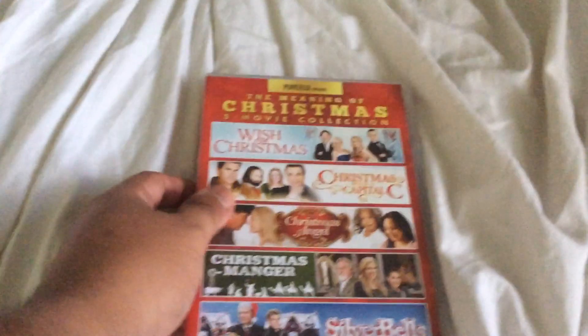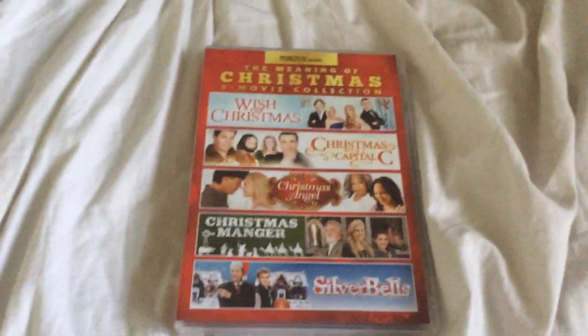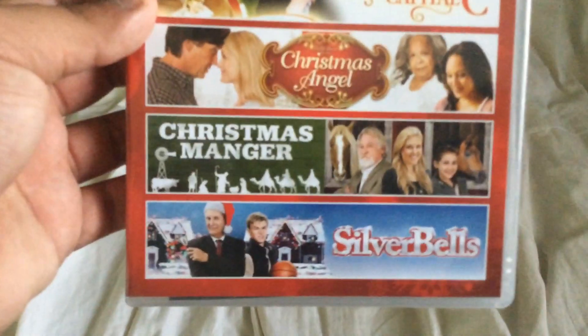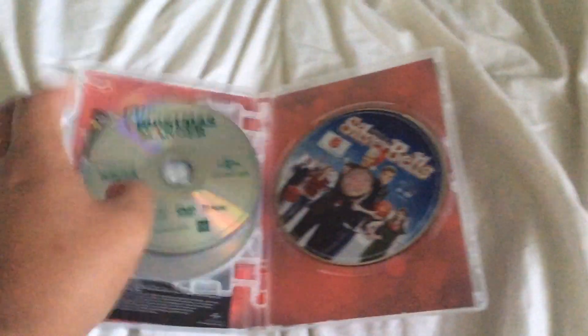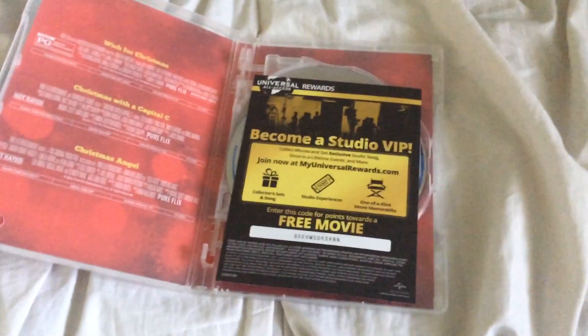Okay, now here are two DVDs I got from Walmart. First one is the 2020 DVD of Pure Flix Presents: The Meaning of Christmas 5 Movie Collection, which includes Wish for Christmas, Christmas with a Capital C, Christmas Angel, Christmas Major, and Silver Bells. And it came with something extra inside.